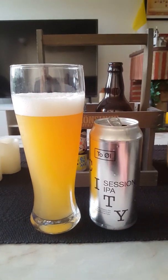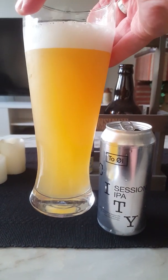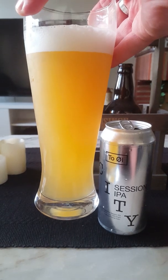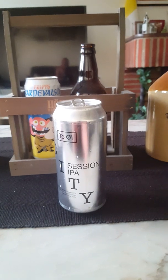In the glass, we've got about one to almost one and a half fingers of a fluffy white head, a nice looking golden colored beer — hazy golden. Nice bit of carbonation, nice head. Let's get to the aroma.